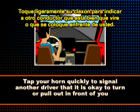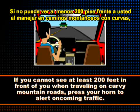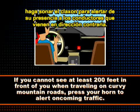Tap your horn quickly to signal another driver that it is okay to turn or pull out in front of you. If you cannot see at least 200 feet in front of you when traveling on curvy mountain roads, press your horn to alert oncoming traffic.